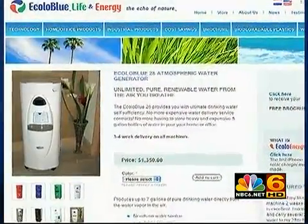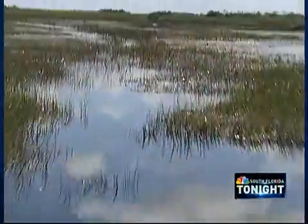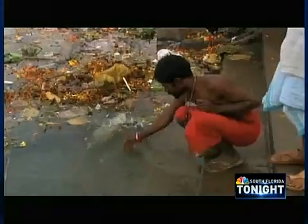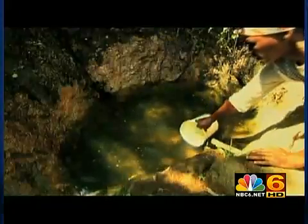These home units are just the beginning. EcoloBlue is also looking at industrial machines that could help with water shortages in the South Florida community as well as poor nations where fresh drinking water is even more scarce. In any case, it's an opportunity to save the planet and the humans.